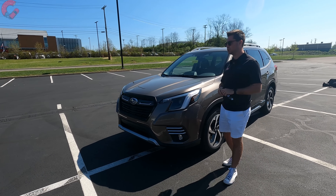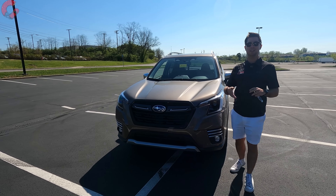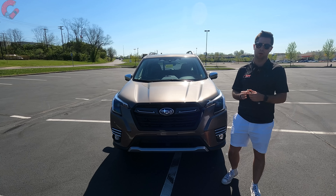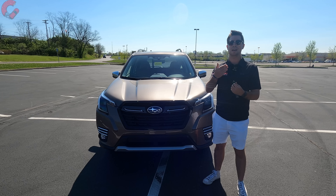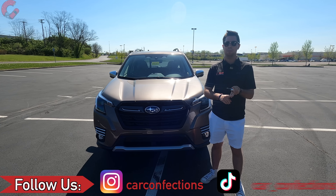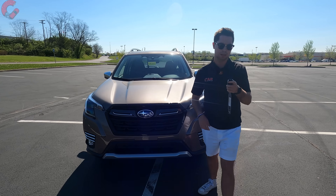If you enjoyed this video or found it helpful in your purchasing decisions, please hit that subscribe button — it helps us get access to the newest cars on the channel. We also have TikTok and Instagram pages, so go ahead and check those out. We'll catch you next time as we sample more of the latest automotive delicacies.